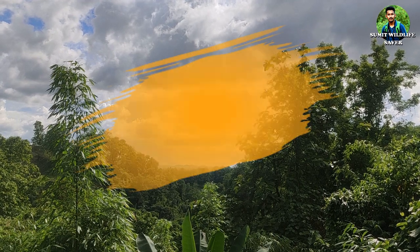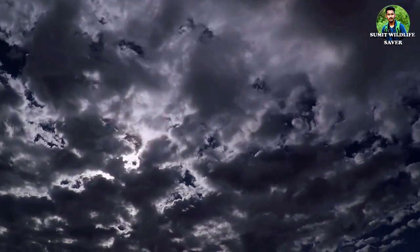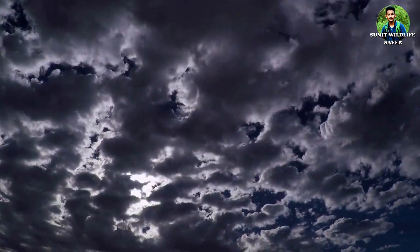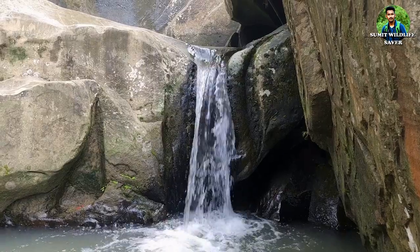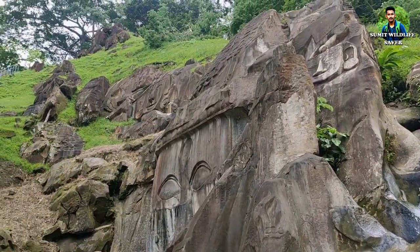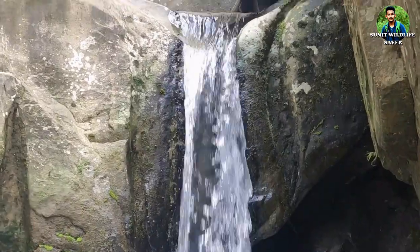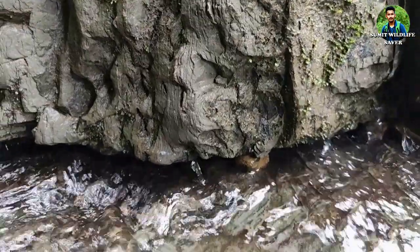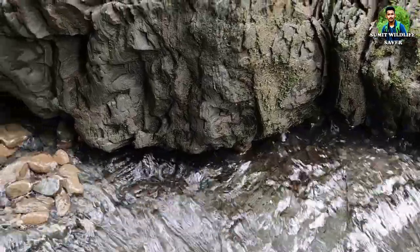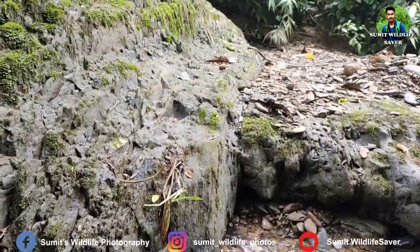Hello viewers, welcome back to my channel Shumit Wildlife Saver. Today we will explore Unokuti archaeological site for documenting herpetofaunal species. As far as I know, here the idols of gods have been made in stones. It is the prime tourist spot of Unokuti district, Tripura, and many tourists come from far away to visit this beautiful place. As you can see, water flows from between the stones — this is one of the unique characteristics of this place.